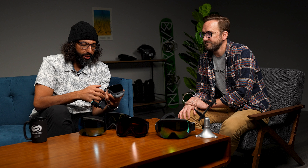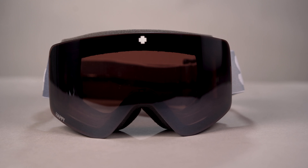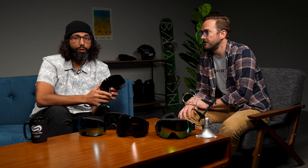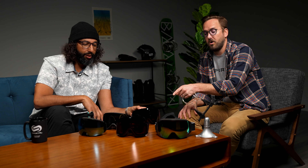This might be my new favorite goggle — the Spy Marauder Elite, especially in this primered gray with the two-tone. The venting system is thicker than average, and the triple layer foam is great. The interchangeability uses what they call the deadbolt locking system — you unlock it and then it's magnetic, so it's super durable, comes out really easily, goes back in really easily, then you just lock it. Very strong, very secure, very fast. The Happy Lens technology is maybe a little underrated, but they're second to none.